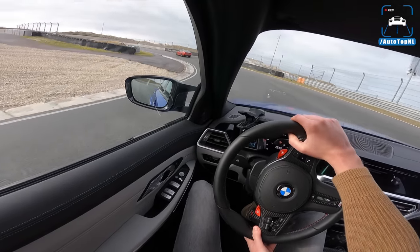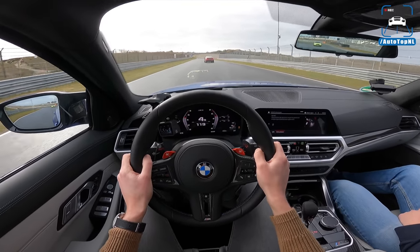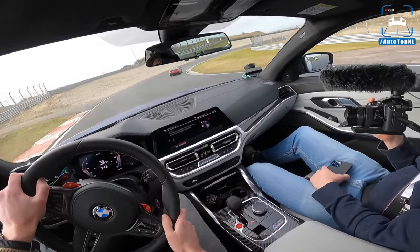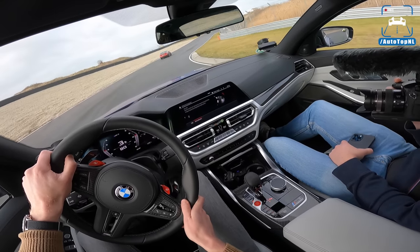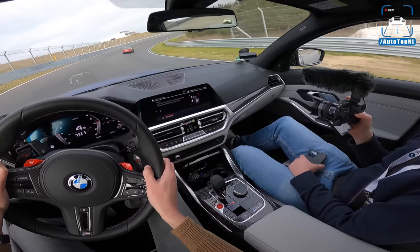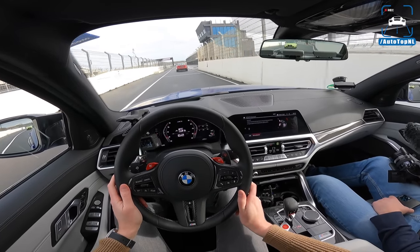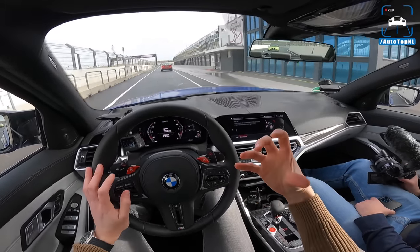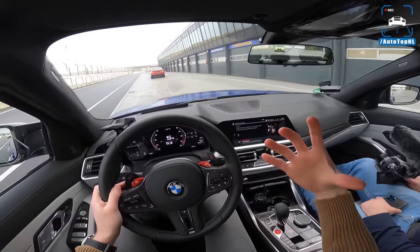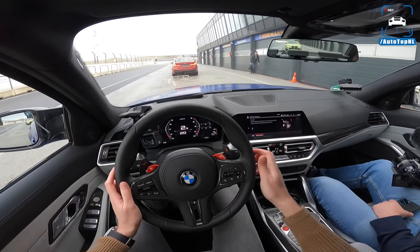I freaking love this car already and I've driven it for only 15 minutes. It is so good — everything is just on the money. I wish the gearbox would be a little bit more aggressive in its most aggressive setting. Driving on track is a lot of fun because the car feels really solid, it doesn't want to kill you on a wet track, and you have that BMW connection to the car throughout.